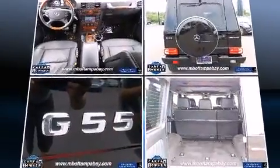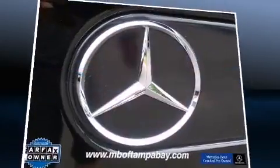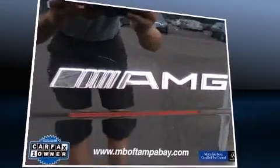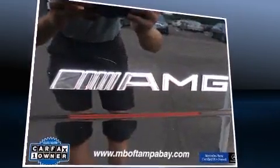Audio features include a CD player with MP3 capability, a 40-gigabyte hard drive, and 12 speakers ensuring optimal sound no matter where you're seated.